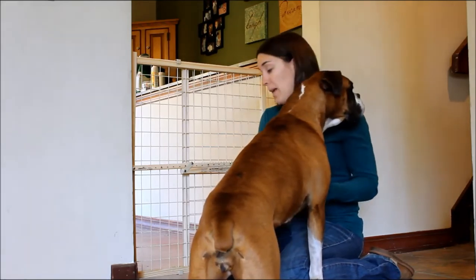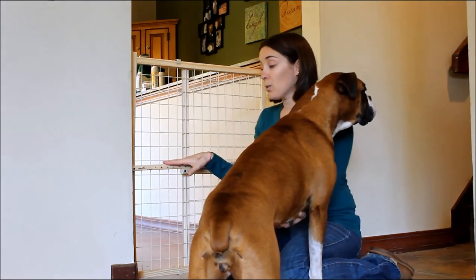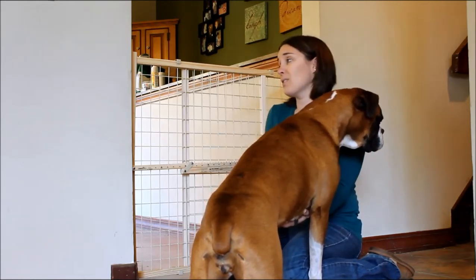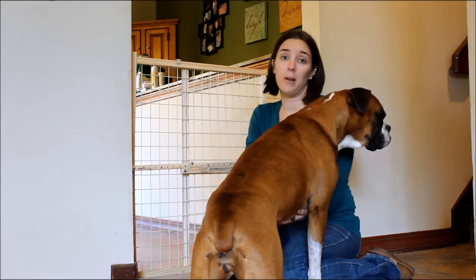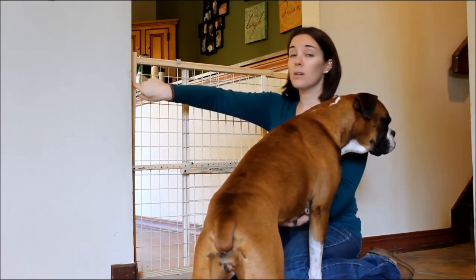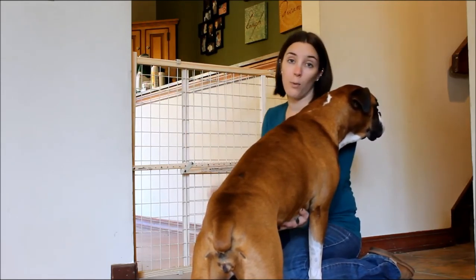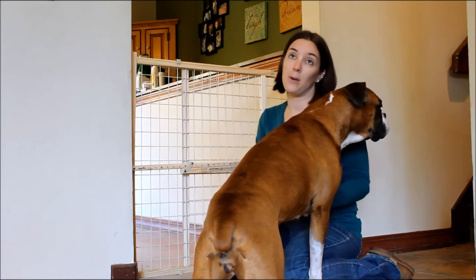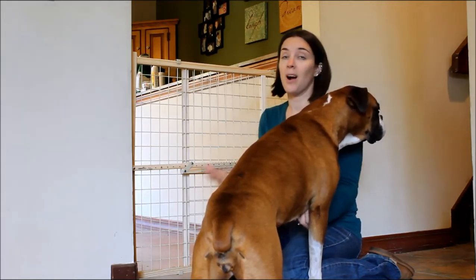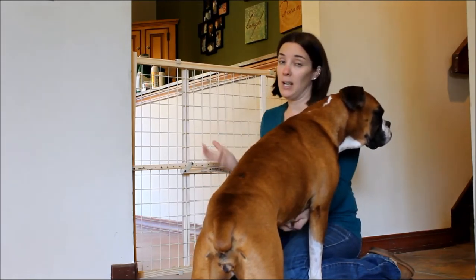It's certainly money well spent and that always makes me happy as a pet owner. The reason I pick this one is really the ease of use. Other pressure-mounted gates have little pressure mounts on every corner, so you have to turn or lock four things into place to get it mounted correctly — it just takes more time and they're harder to move around. This one is simple, easy, and sturdy, and that's why I love it.